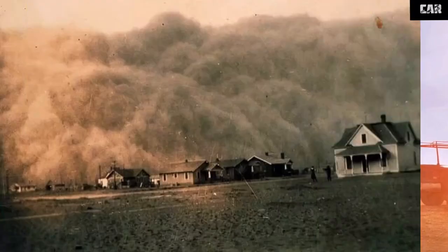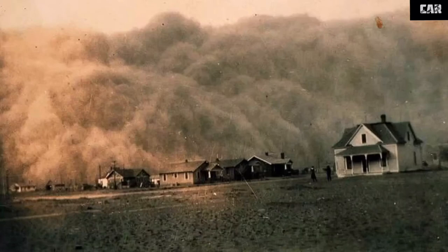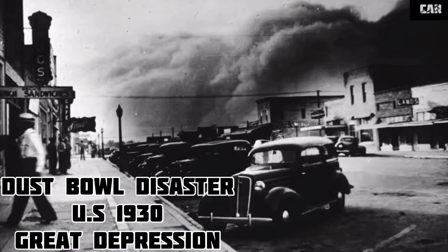Fact number 5. The apocalyptic Earth setting in the film was inspired by the Dust Bowl disaster that took place in the United States during the Great Depression in the 1930s.